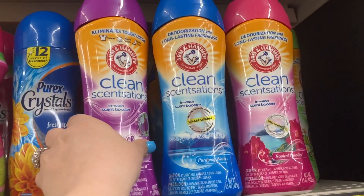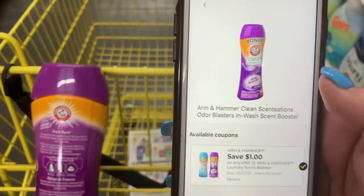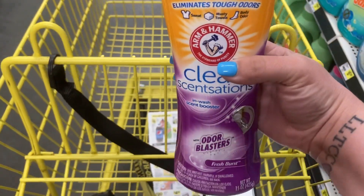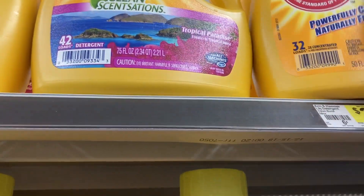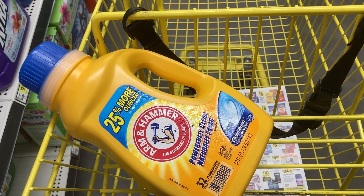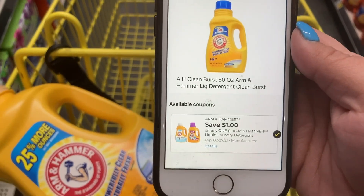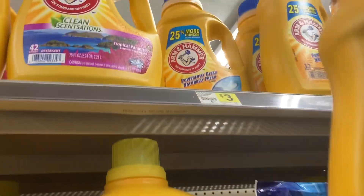Another laundry deal is on Arm & Hammer. For the scent boosters they are priced at three dollars and we have a one dollar off coupon making them just two dollars. We also have another Arm & Hammer coupon for the liquid - make sure you find the bottles that are three dollars because depending on where your store has them located the price may vary. The three dollar ones would be cheaper, so with the one dollar off coupon those are only two dollars as well.